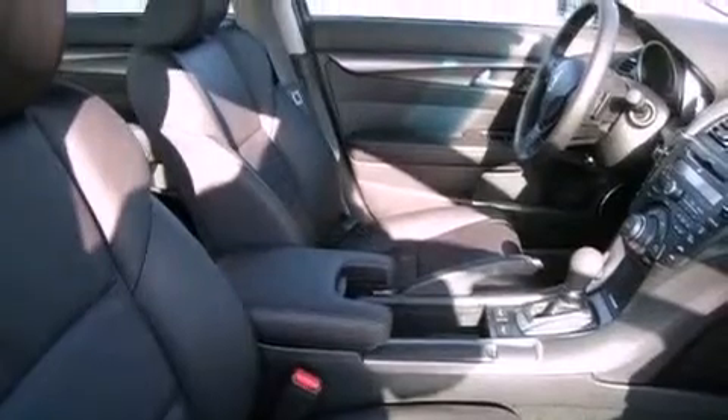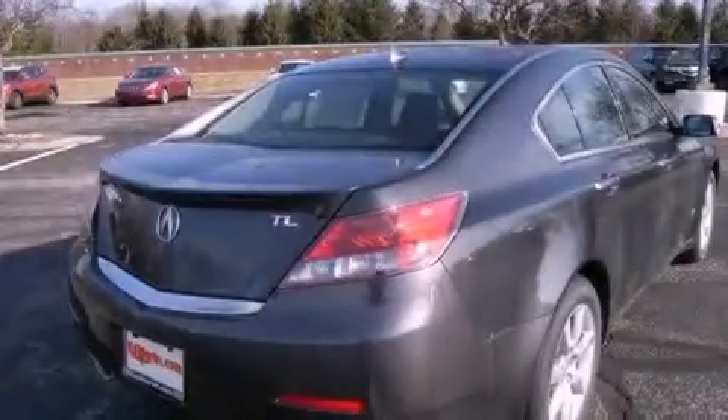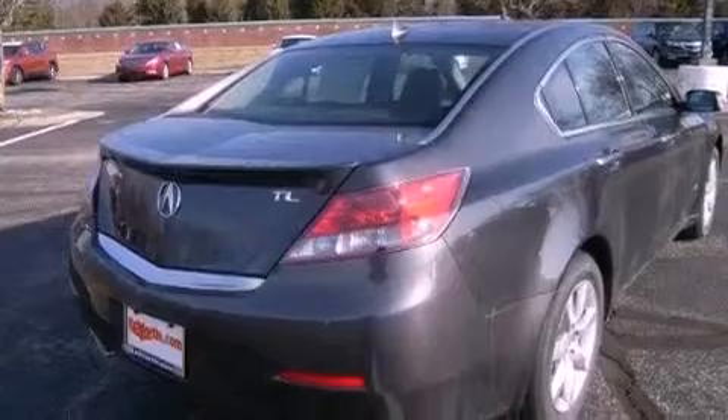Its top features include a multi-link rear suspension, high-intensity headlights, an iPod-ready stereo system so you can take your music with you, XM satellite radio, 18-inch alloy wheels, and traction control and stability control systems.